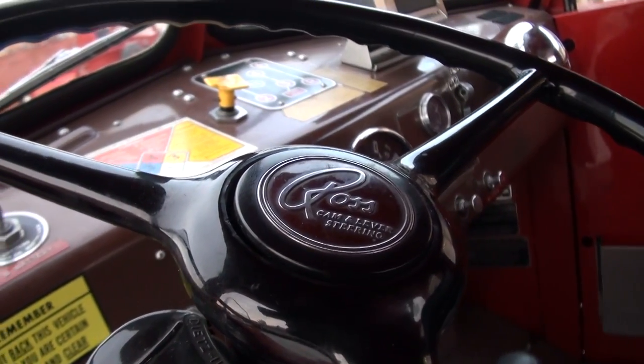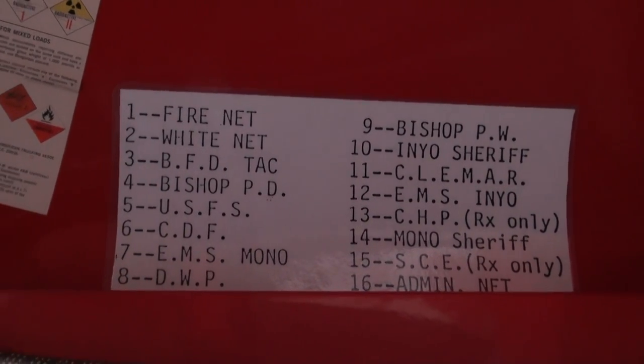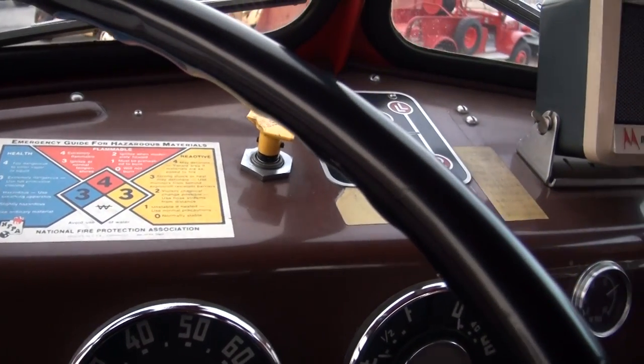Moving to the interior, the dash and gauges are NOS perfect. Look over here and you see the original call-out list for all the rigs in the fleet back in 1957, still in place and beautifully preserved. Just sitting in this rig, it even smells like a new truck.